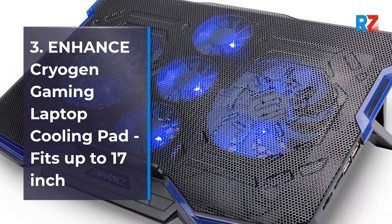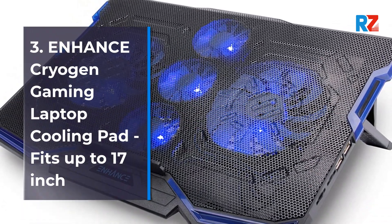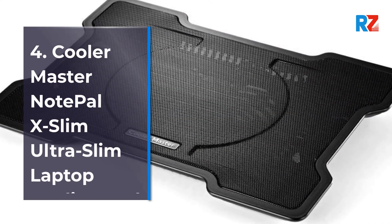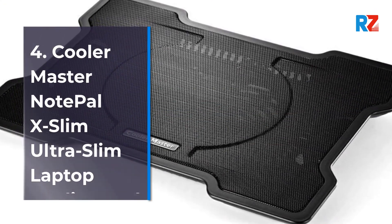3. Enhance Cryogen Gaming Laptop Cooling Pad, fits up to 17-Inch. 4. Cooler Master Note Pal X Slim Ultra Slim Laptop Cooling Pad.